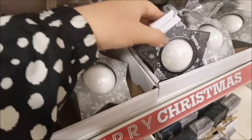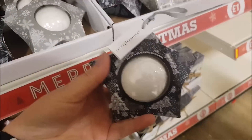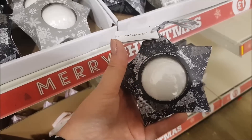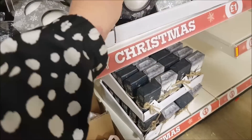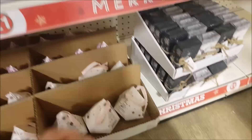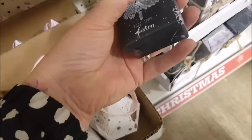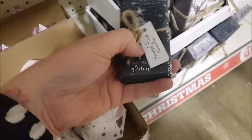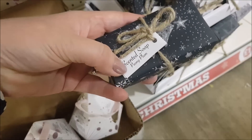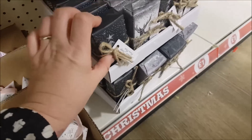Here we've also got some bath bombs in the shape of a star - they've got cardboard on the outside and they're scented. That one is peony and that one's a rose scent. At the bottom they've also got some soap, packaged really cutely and a bit rustic with a tie around it. It's a scented soap in the same fragrance as the bath bomb.